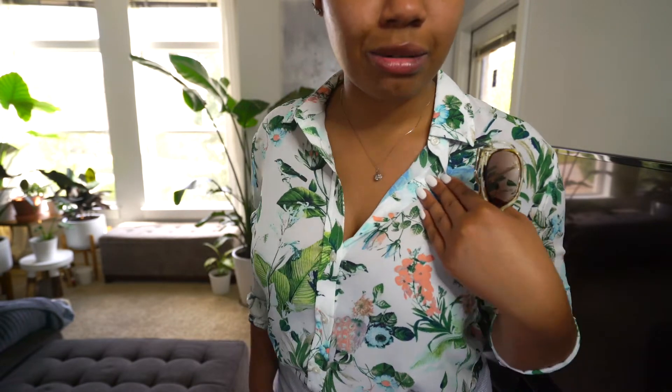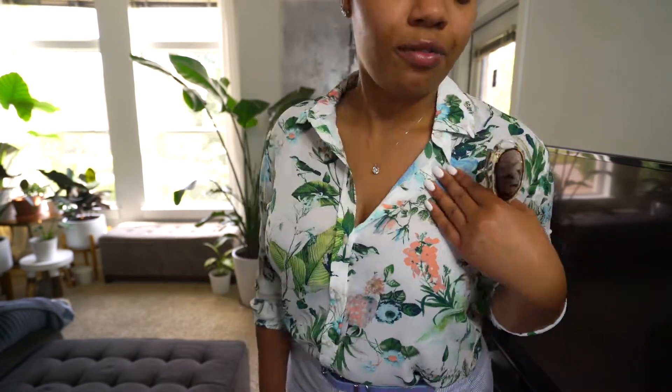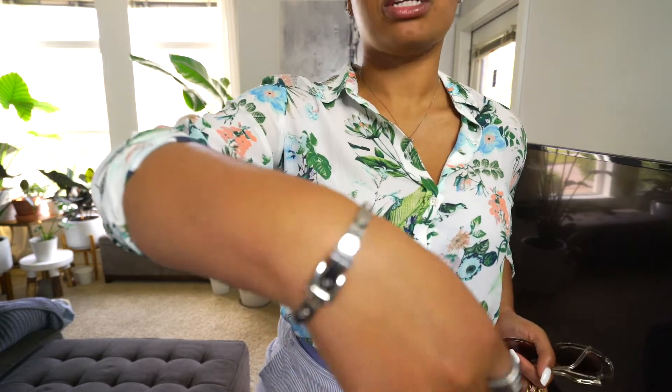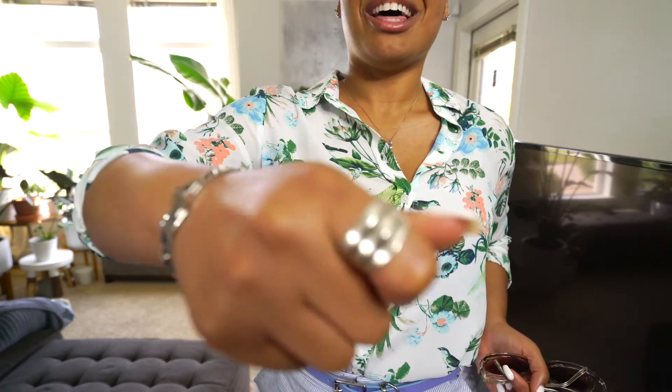I don't wear a lot of silver so I don't have a lot of silver pieces — hopefully I'll build my collection. I have on this bracelet that I've had for years, and another piece I actually got from my mother.